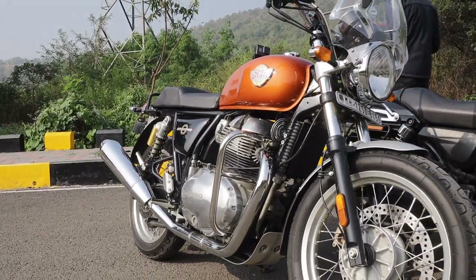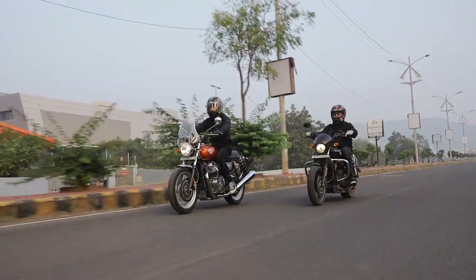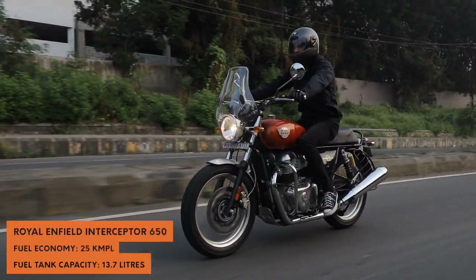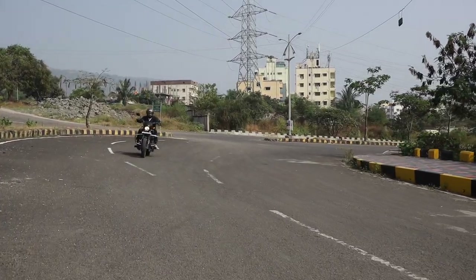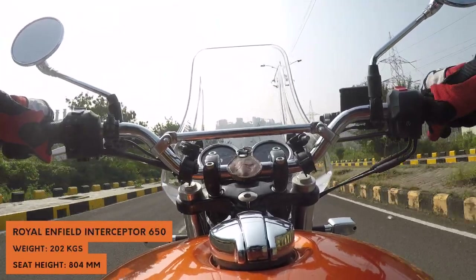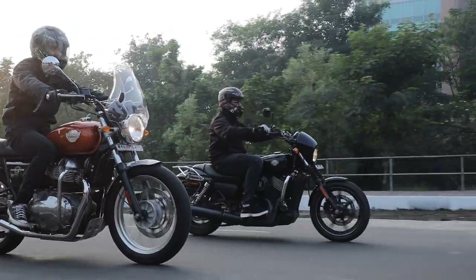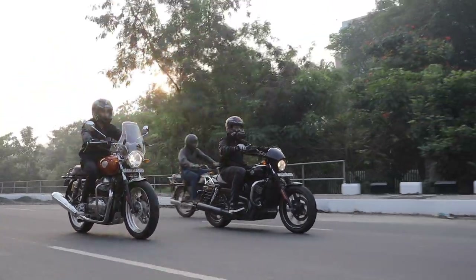The 648cc air and oil cooled parallel twin complements the Interceptor perfectly. You can potter around at low revs and the Interceptor will be more than happy to do so, but whack the throttle open and that's where the bike turns from thumper to sprinter. It will propel you rather quickly from as low as 3500 rpm all the way up to 7000 rpm. The Bybre brakes front and rear have great bite and are capable of shaving speed efficiently enough.